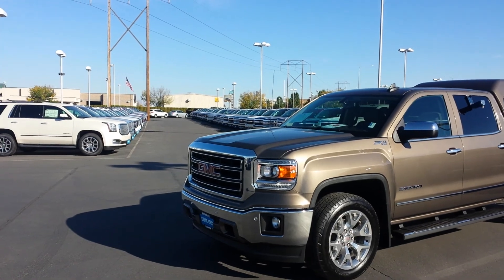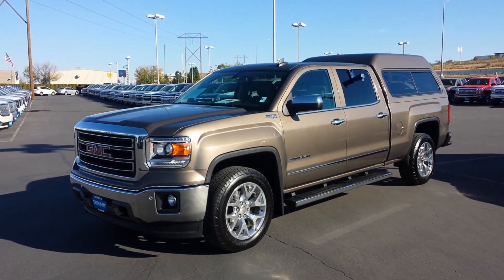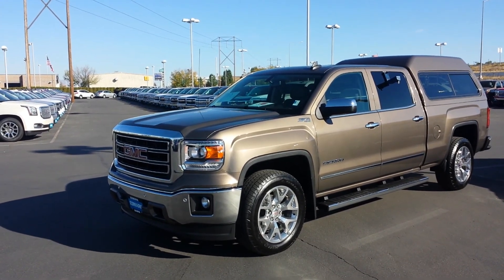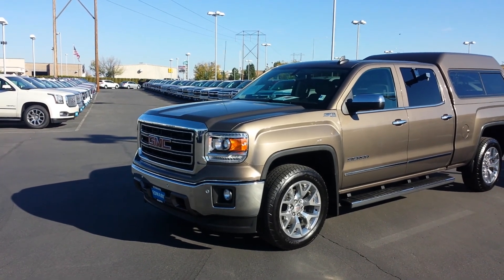Hey, I think I might have the truck for you. For the price range you're wanting to be in, this is a super nice truck driven by an old guy. I was just looking at the average fuel economy — he had 27 miles to the gallon. That's what he was getting. He drove this thing up from Salt Lake.